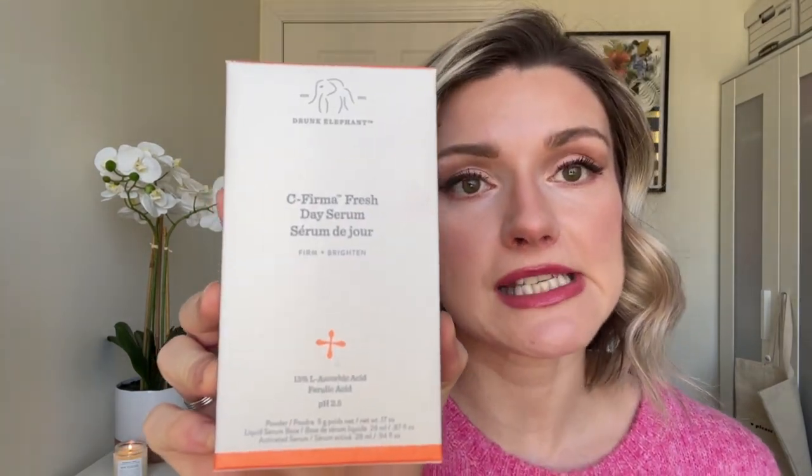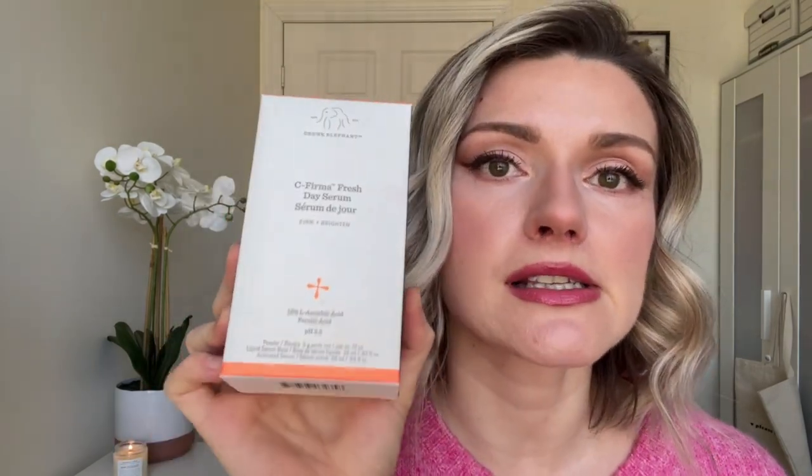For vitamin C serums I chose two. The first one is the vitamin C serum by Drunk Elephant — the C-Firma. I think this is my third bottle. I love it — it's so close in formulation to the SkinCeuticals C E Ferulic and I did notice a big difference in my skin while using this. But then I wanted to try a different one, and boy was I happy with it.